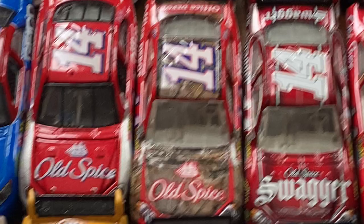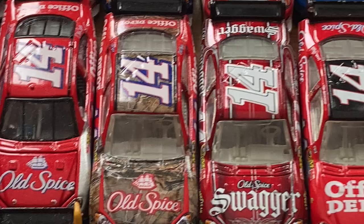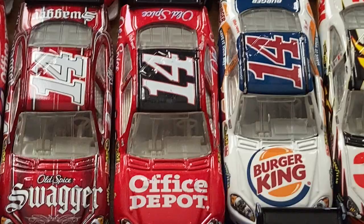Tony Stewart's Old Spice Chevrolet — pretty cool because the hood can open. Got a couple more later that have opening hoods. Then you've got the Team Real Tree fantasy scheme — I remember getting these back in the early 2010s. Old Spice Swagger — a pretty cool 2009 scheme; I think he ran that at Pocono. Office Depot 2009 — very common to find. The Old Spice and Office Depot Tony Stewarts are super common.